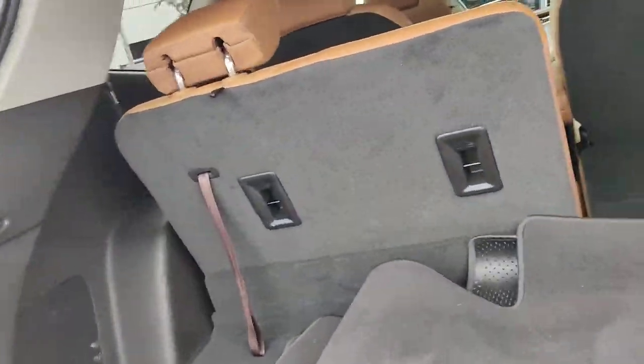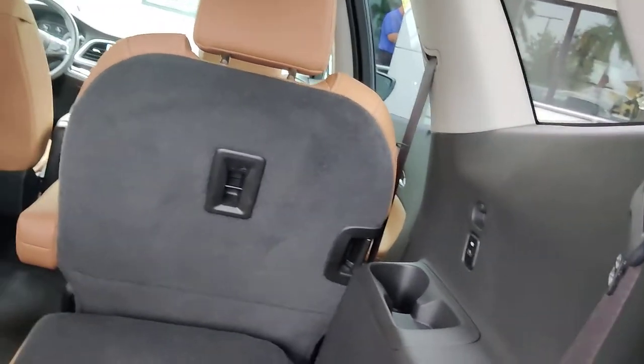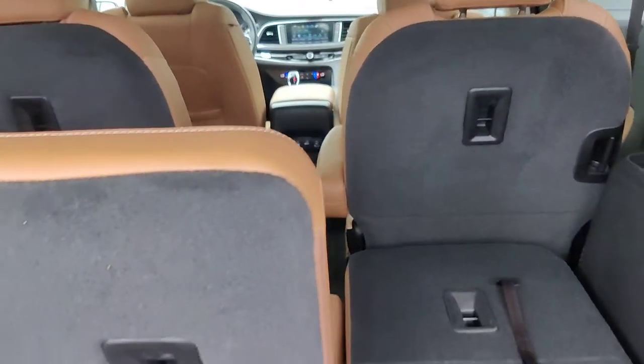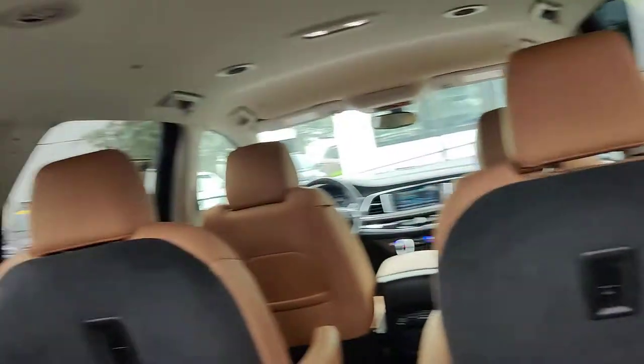And your floor mats here. So you're seating on the back — as you can see, you can lower it down to get that extra space. Chargers for the back, so phone chargers.